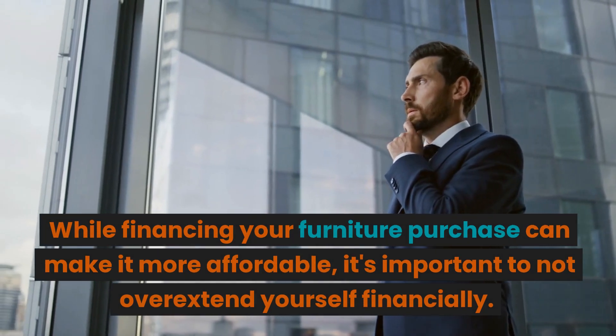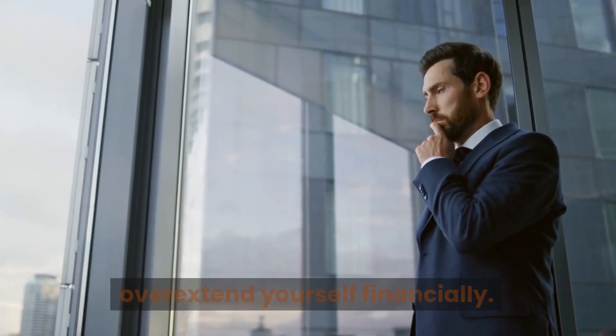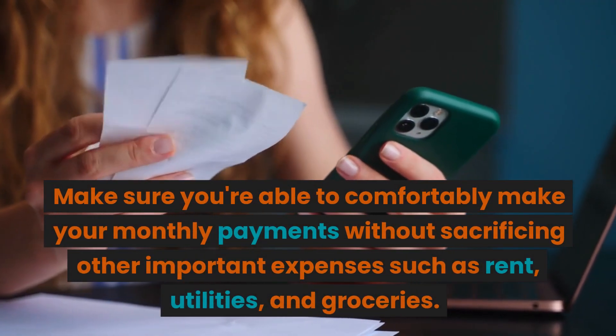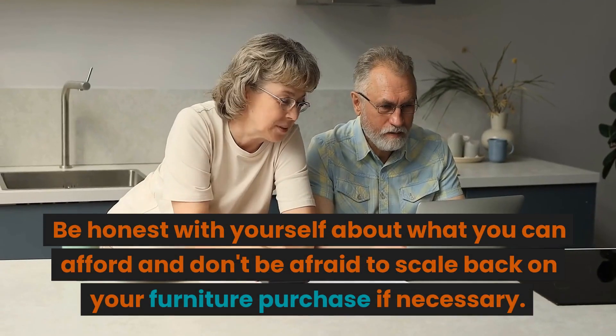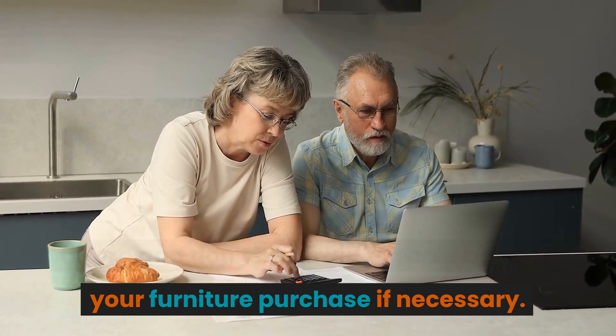Don't overextend yourself. While financing your furniture purchase can make it more affordable, it's important to not overextend yourself financially. Make sure you're able to comfortably make your monthly payments without sacrificing other important expenses such as rent, utilities, and groceries. Be honest with yourself about what you can afford and don't be afraid to scale back on your furniture purchase if necessary.